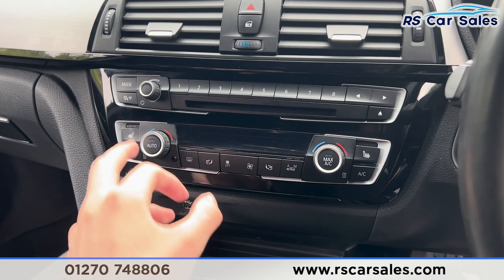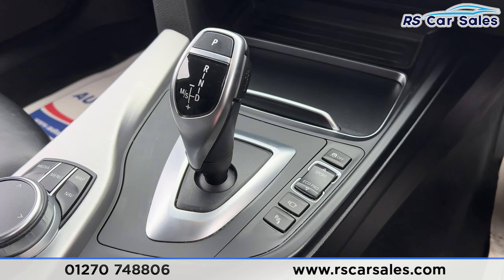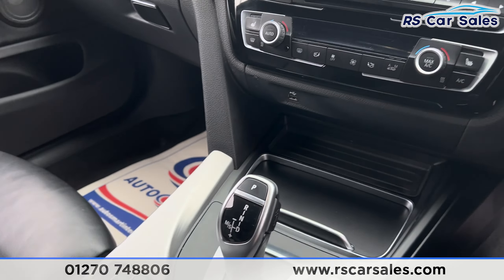Further down we have the dual zone climate control, heated seats on either side, ice cold air conditioning, the automatic gearbox with different drive modes, a manual handbrake, and the leather armrest.